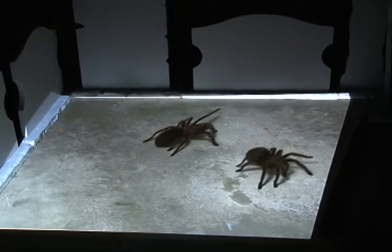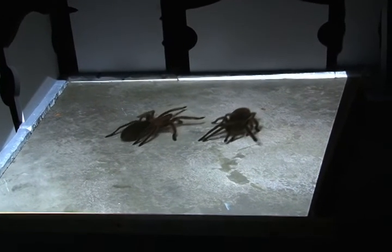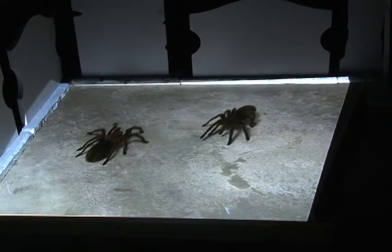Adjust the keystoning to make the image as rectangular as possible and focus the image. You now have virtual 3D creatures or other effects appearing like a hologram on your floor.